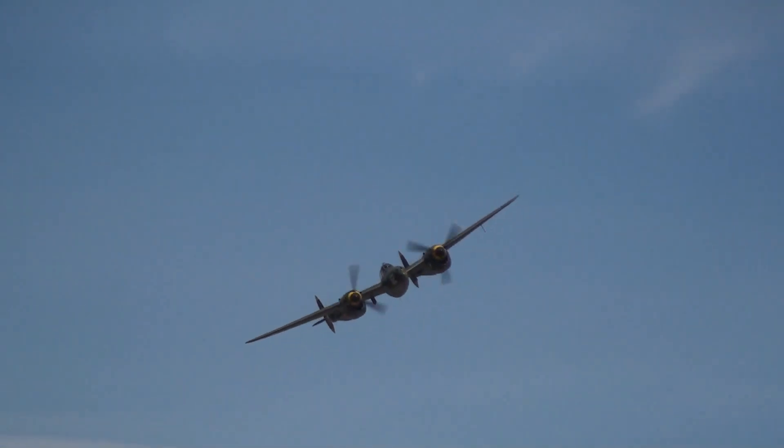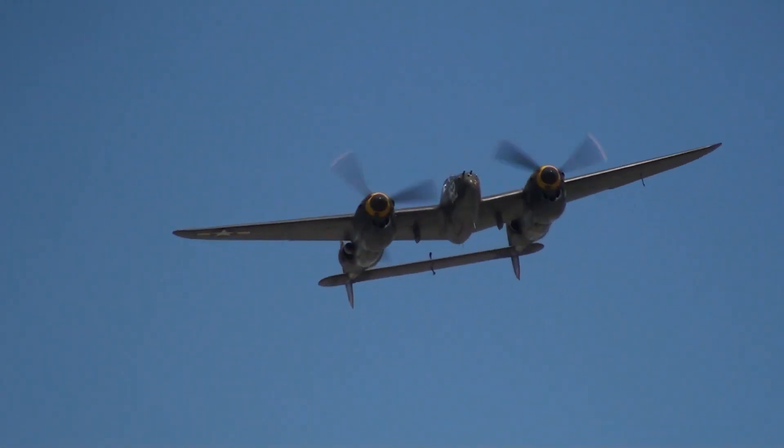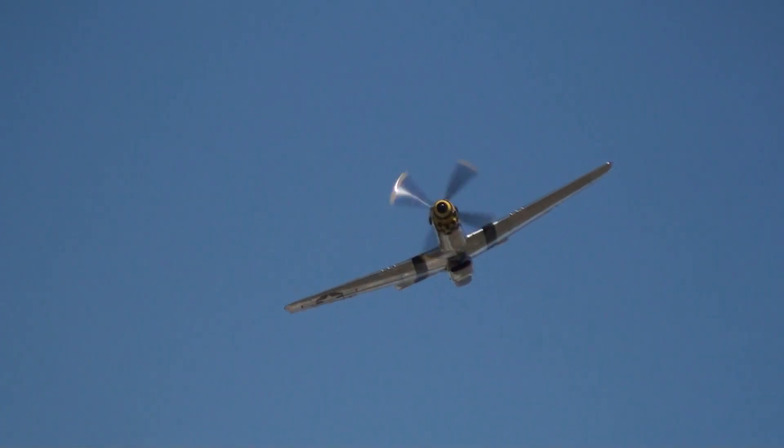A beautiful look at the P-38 and the twin boom configuration of that Lockheed airplane. Now a P-51D followed by a second P-51D.